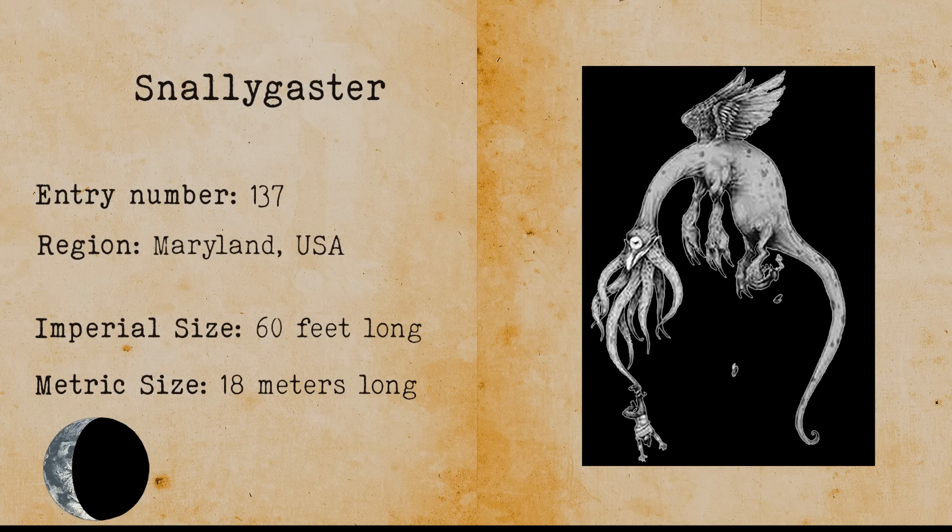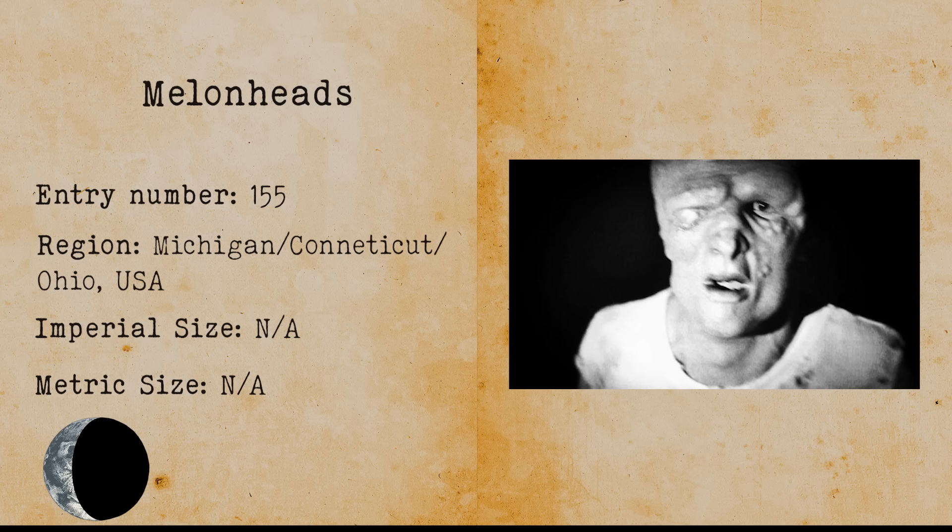Melonheads. Melonheads are abandoned children that were the test subjects of Dr. Crow. The doctor performed multiple torturous experiments on these children. After Dr. Crow injected a certain chemical into the children's brains, their craniums grew grotesquely large. The children became mentally ill but later managed to kill the doctor. They now roam the forests of Ohio and surrounding states.